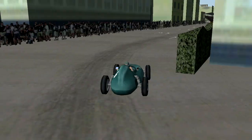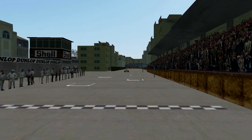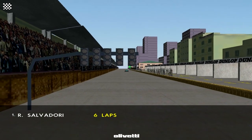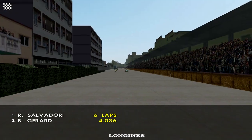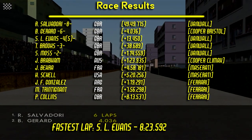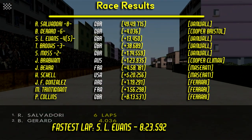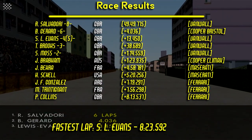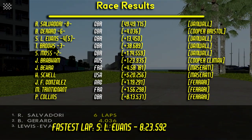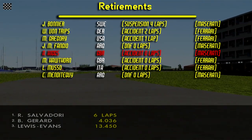And finally here we have the man of the hour coming around the final corner and crossing the line to take the win. Roy Salvadori takes the victory, getting back into the lead — although it's shared between him and Higgs. Bob Gerrard is second, Evans third, Brooks fourth, and Moss second. Lewis Evans also managed to post the fastest lap of the race.